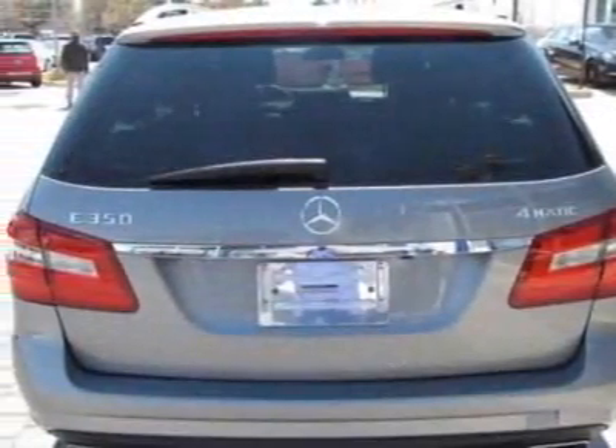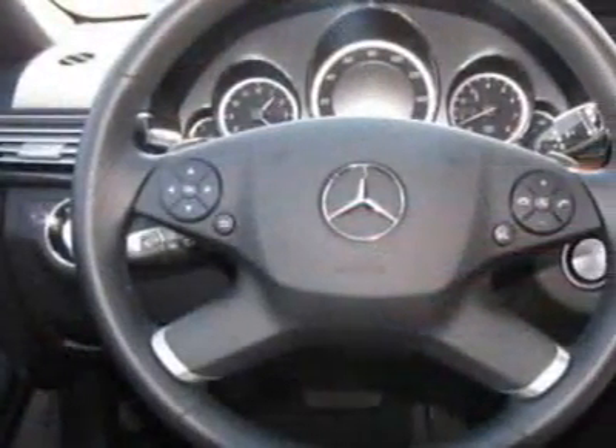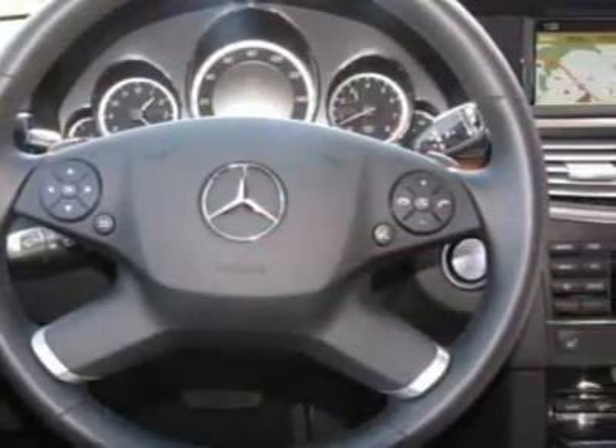This vehicle gets 16 miles per gallon in the city and 23 on the highway. This E-Class boasts the engine and has a 7-speed shiftable automatic transmission.